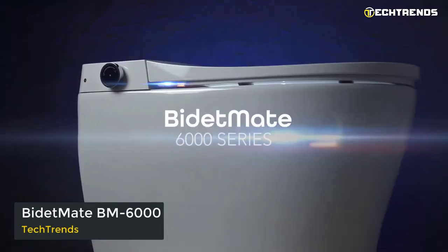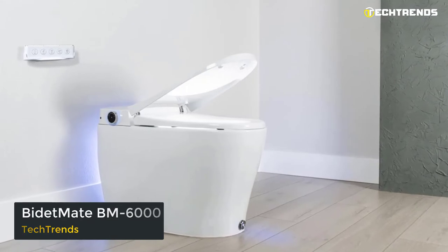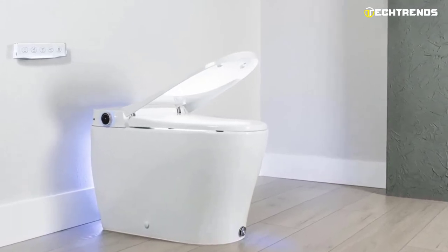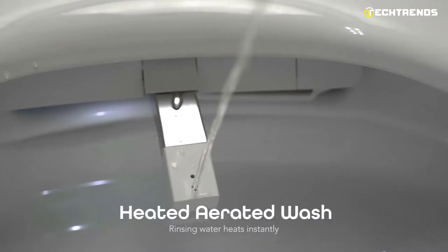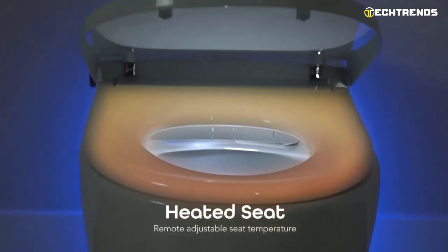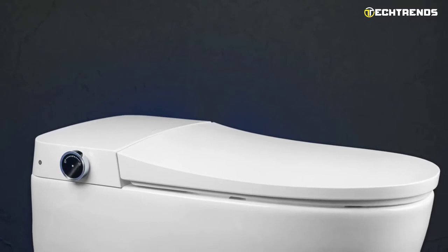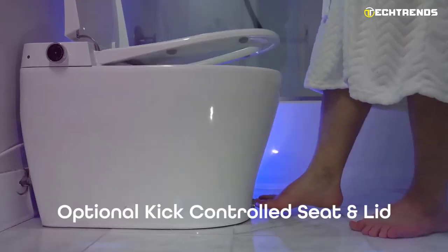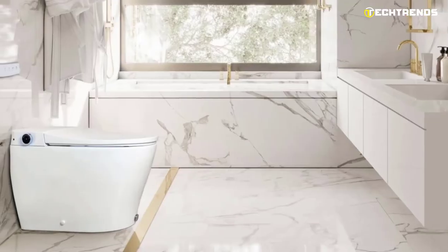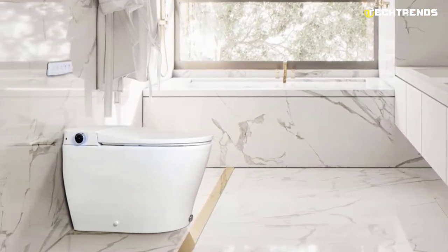Bidet Mate BM-6000. With the Bidet Mate BM-6000, we've got a smart toilet aware of your needs. It features easy-to-use settings that you can change, endless hot filtered water, and Cyclone DRI technology for quick drying. You will always have comfort while cleaning thanks to a heated seat. Between usage, the self-cleaning stainless steel nozzle and UV sterilization light sterilize. Thanks to an automatic soft-closing seat and lid, there's no more loud, abrupt slamming. For entirely hands-free use, there is a foot button and automatic flush.